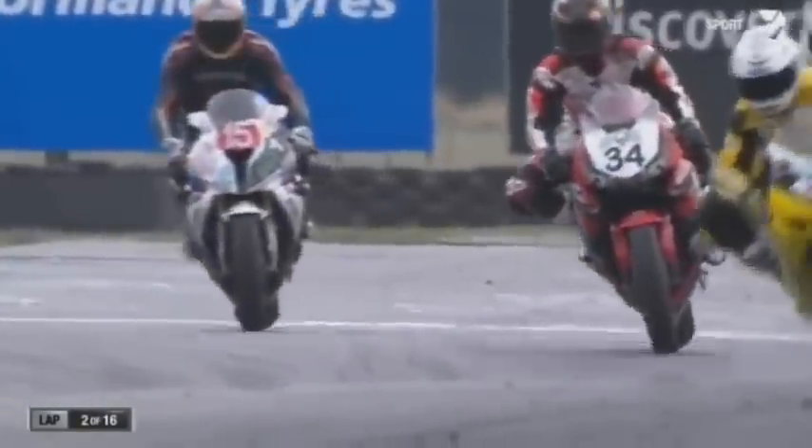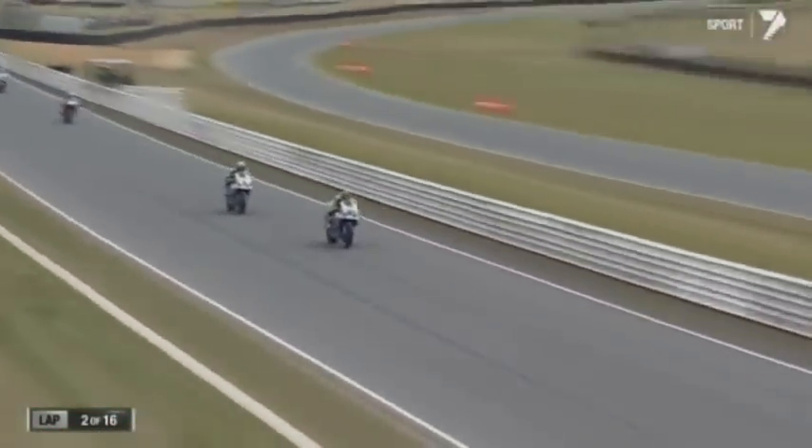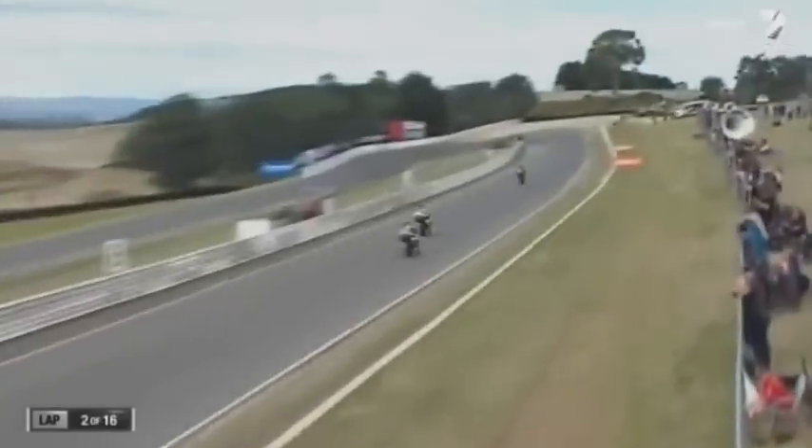The two Suzuki boys fighting it out for second and third. We've seen Wayne Maxwell — he's been a contender for the last four or five years in the Domestic Superbike Championship, and this is the first year we've seen him part of Team Suzuki Racing. Good to see Wayne Maxwell; he's the man out there with a mission. He doesn't necessarily need to win here to date, but he wants to win. The guy in front, Allerton, is a previous winner.